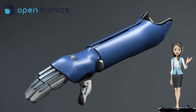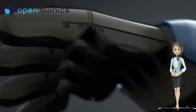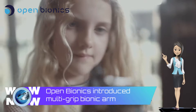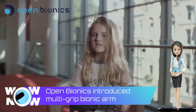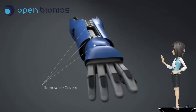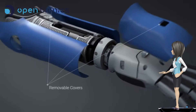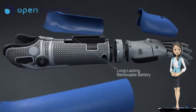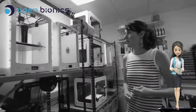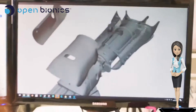Open Bionics introduced the Hero Arm, a multi-grip bionic arm that is now also available for kids as young as 9. They're a bionics company developing affordable assistive devices that enhance the human body. Open Bionics have started by introducing the Hero Arm, a stylish multi-grip bionic hand. Current upper limb prostheses exist as hooks, grippers, or expensive bionic hands.